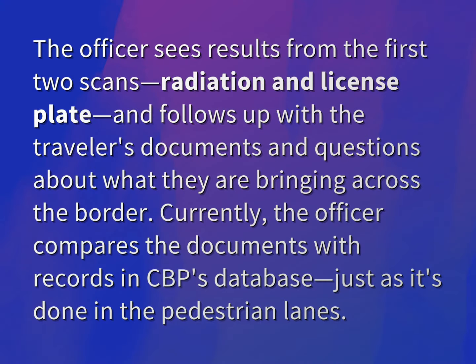The officer sees results from the first two scans — radiation and license plate — and follows up with the traveler's documents and questions about what they are bringing across the border.